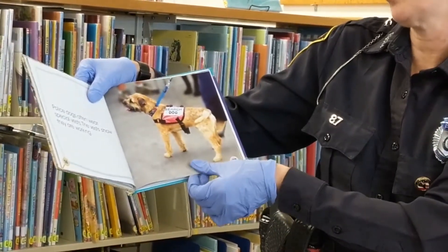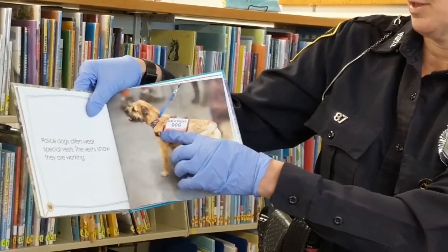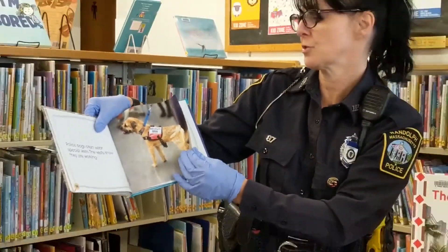Police dogs often wear special vests. The vests show that they are working. See, this vest says 'search dog' on it, which means that this type of dog searches for things.